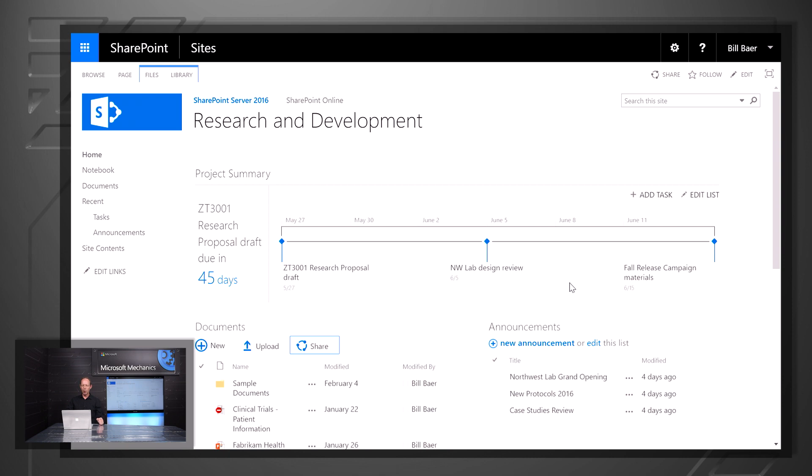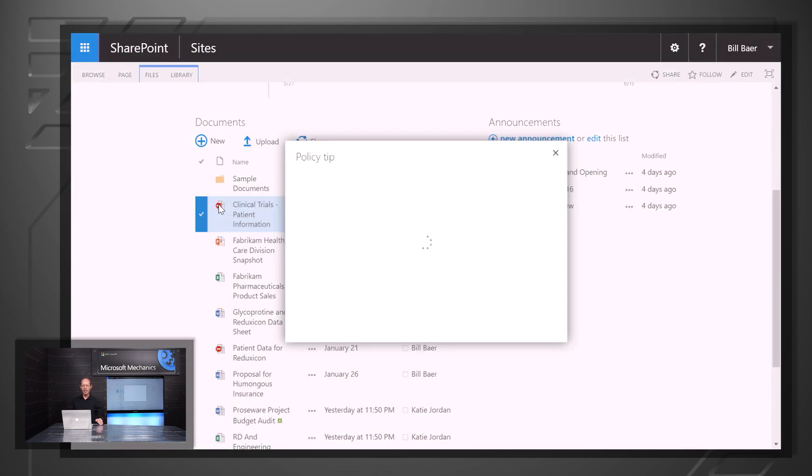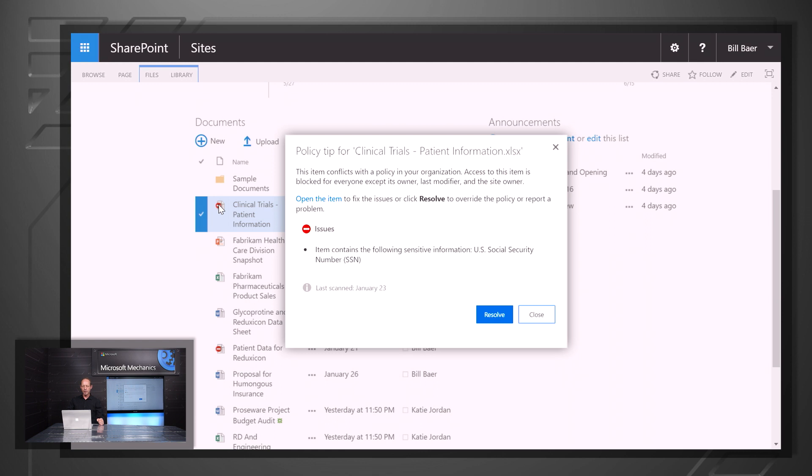In addition to these investments, we've also invested in people-centric compliance. We have new DLP experiences that you may be familiar with from the Outlook client, such as policy tips. As you can see here in clinical trials patient information, rather than an icon representing the file type, we have an icon indicating that access to the item is blocked because it conflicts with a policy within my organization. As a user, I can click on that to learn more — in this case, the item contains sensitive information which violates a policy configured by my administrator.